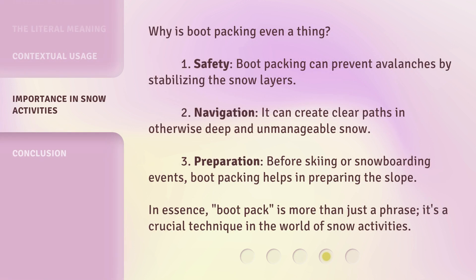Why is bootpacking even a thing? First, safety: bootpacking can prevent avalanches by stabilizing the snow layers. Second, navigation: it can create clear paths in otherwise deep and unmanageable snow. Third, preparation: before skiing or snowboarding events, bootpacking helps in preparing the slope. In essence, bootpack is more than just a phrase — it's a crucial technique in the world of snow activities.